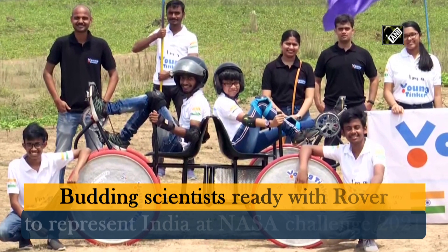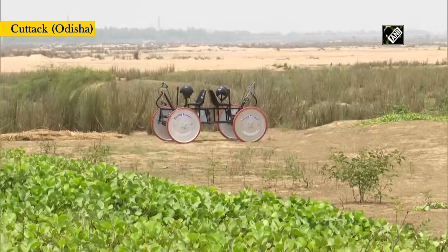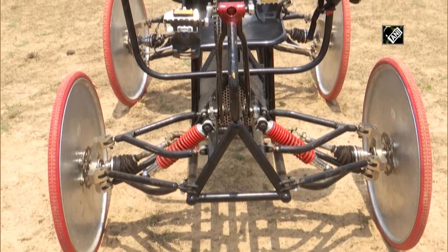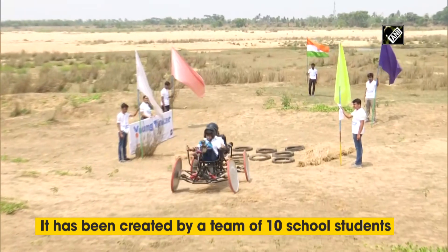Thank you very much. We have sent an international proposal to NASA. We have designed different teams of designs because we are actually selected in the first-ever Under-19 team in India. We have done a lot of different research and designs, and we have made an international proposal report that NASA accepted.